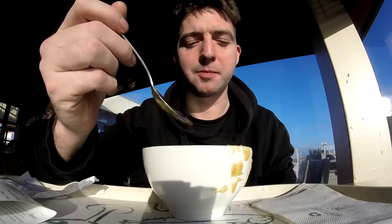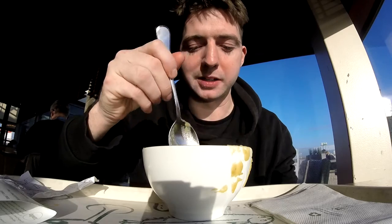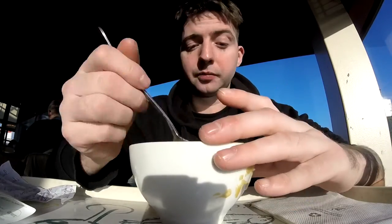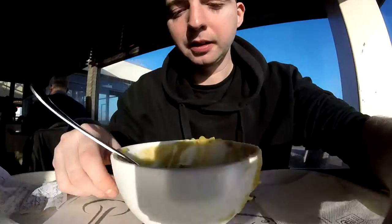I'm a fan of smoked sausage as it is, but it goes very well and really compliments this pea soup. I gobbled that up pretty quickly. Very delicious.